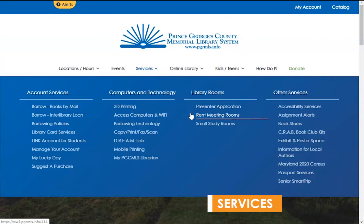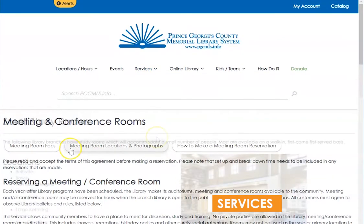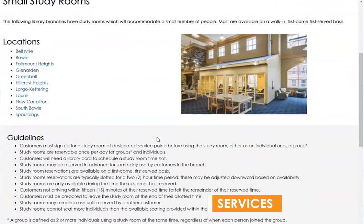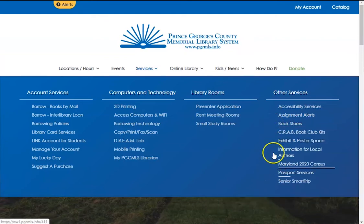If you want to run your own program in the library, please refer to the presenter application. Many people are interested in renting meeting rooms and reserving small study rooms. Meeting rooms have a cost associated with them, while small study rooms are free. The Other Services section provides a good overview of things that can be done through the library — for example, passport services at certain branches, or assignment alerts for teachers requesting help for their students.